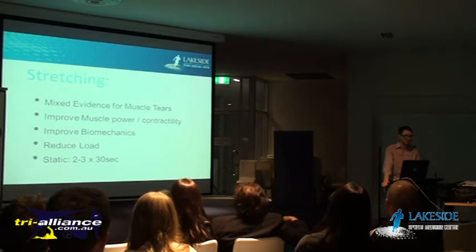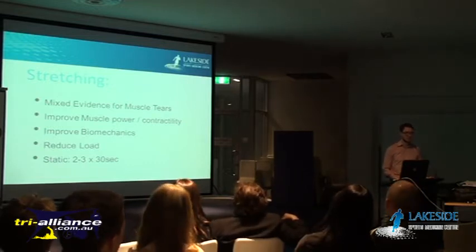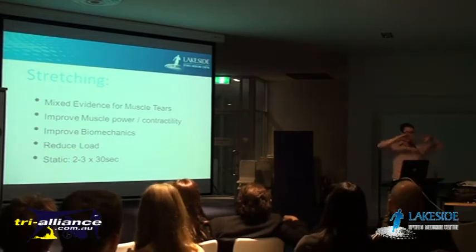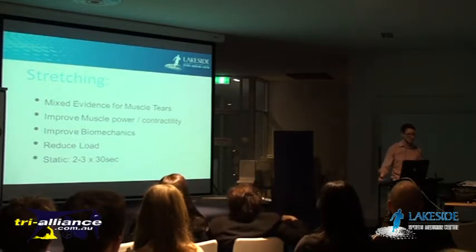Let's talk about stretching. In all the literature, there's not a lot of great evidence to support the fact that stretching out your muscles will reduce your chances of tearing a muscle - it's a bit of a myth. There is evidence to suggest it will improve your muscle power and contractility. If you're already starting in a shorter position, you've only got so much to work with. Whereas if you're starting in a stretched out position, you've got a further range to work in and you'll be generating more power.